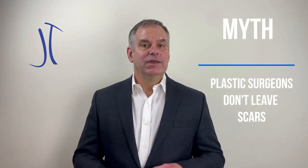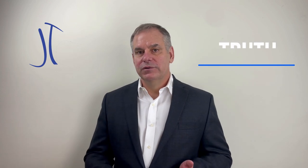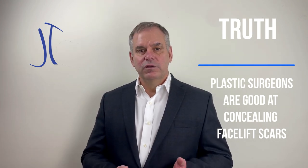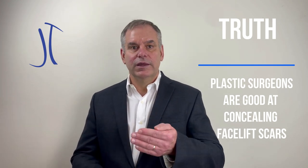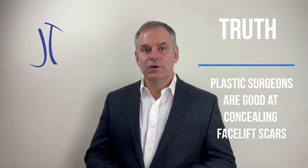Another myth is that patients come to a plastic surgeon because they don't want any scars. While I would love to offer surgery without a scar, a scar is how we heal. The key to scars is putting them in places where they're inconspicuous or can be concealed — hidden by hair, in the hairline, or strategically located around the ear so that they are very well concealed.